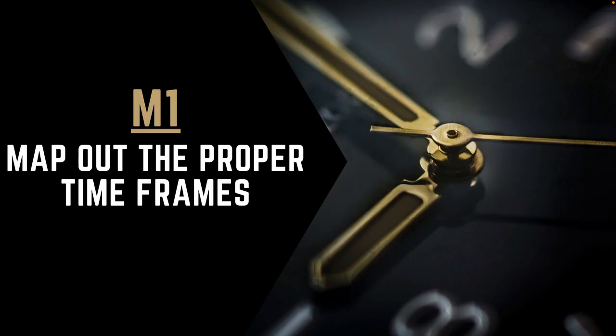The 4M process is an acronym that consists of four simple steps that start with M, which makes it easy to remember. The first step is to map out your time frames.